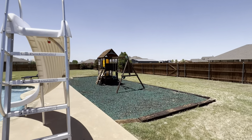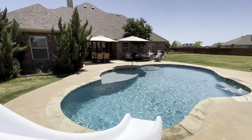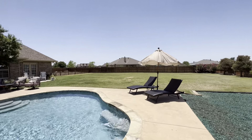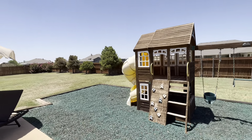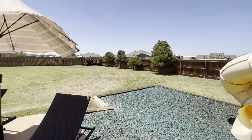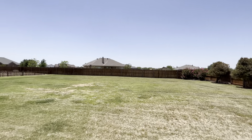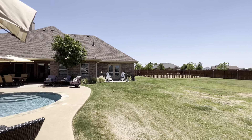So whoever watches this video — if you come to the open house on Wednesday and go down this water slide with all your clothes on, I got a hundred dollar bill with your name on it. A little kitty play area right by the pool. Fence is nicely stained. So much space for activities out here.